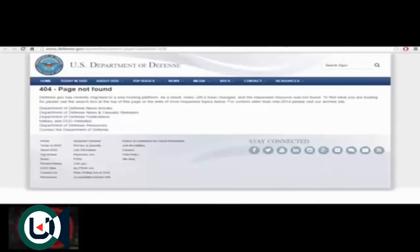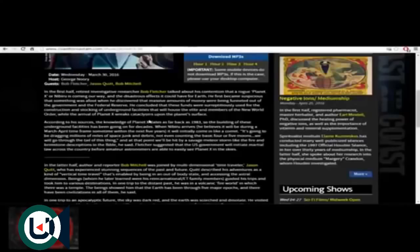The links to the debunking sources are dead. This has gone long, but it really piqued my curiosity. I wanted to share it because I'm trying to put the pieces together.